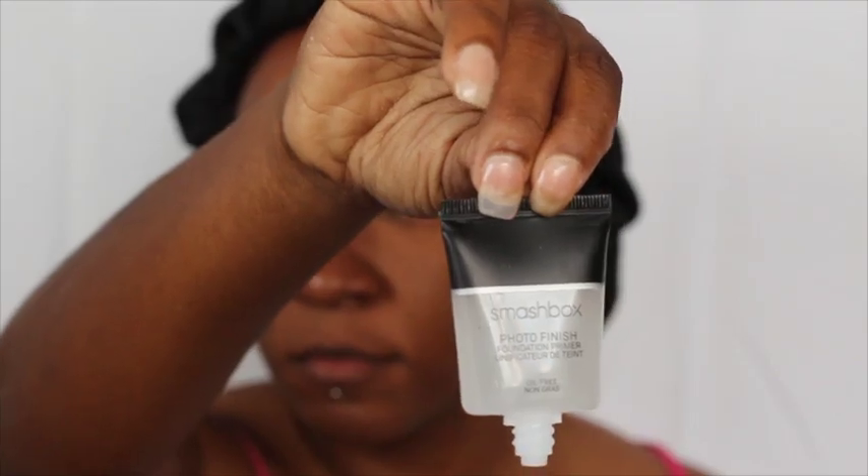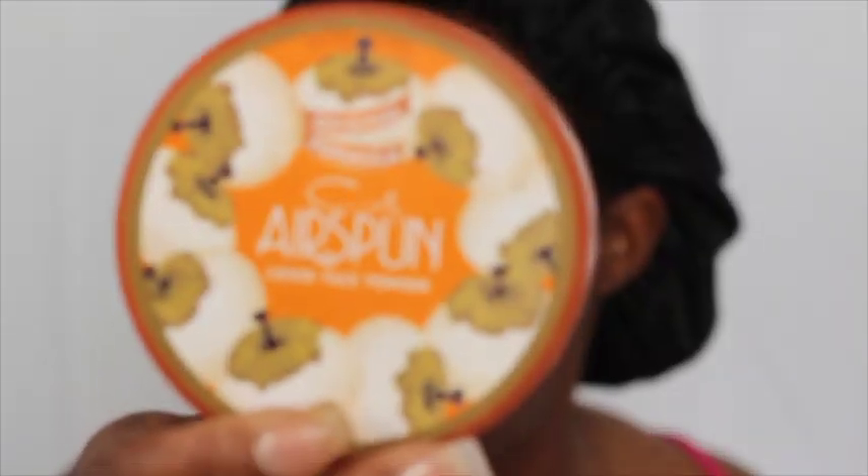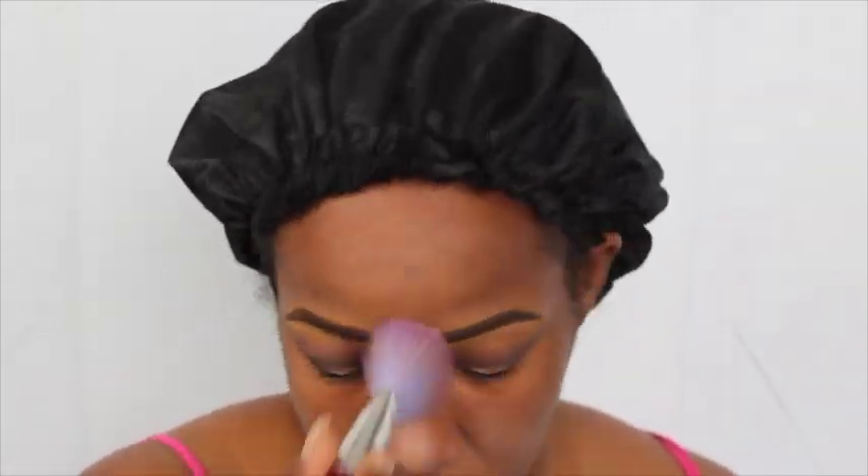Now this is just a beauty supply store eyeliner, but I used the Smashbox Photo Finish Foundation Primer. I got the idea to set my primer from another YouTuber called Jackie Pano. Basically, it makes your foundation last longer if you set it, and that's what I started doing. Now before I put on my foundation, I used the LA Girl Pro Concealer and the Color Corrector just to blend in all my dark spots.